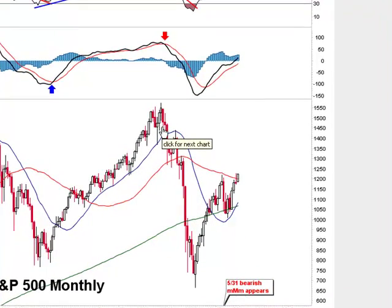Hello everyone, it's Red with RedDragonLeo.com and today is Sunday, December 5th, 2010. This is the weekend update and we are looking at the monthly chart.